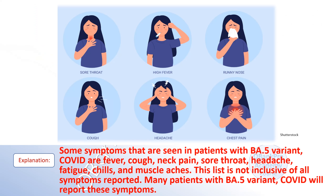Explanation. Some symptoms that are seen in patients with BA5 variant COVID are fever, cough, neck pain, sore throat, headache, fatigue, chills, and muscle aches. This list is not inclusive of all symptoms reported. Many patients with BA5 variant COVID will report these symptoms.